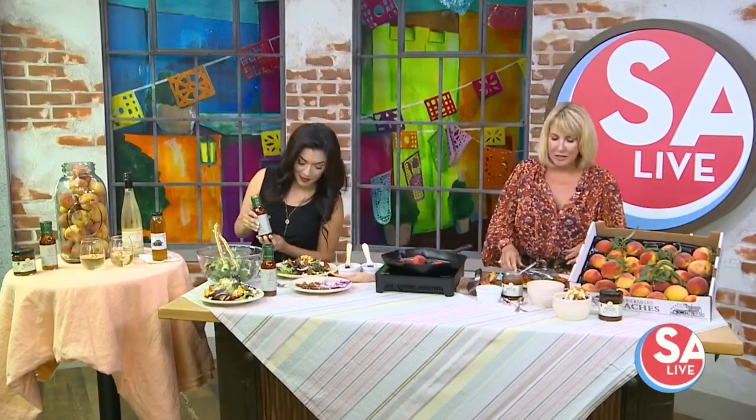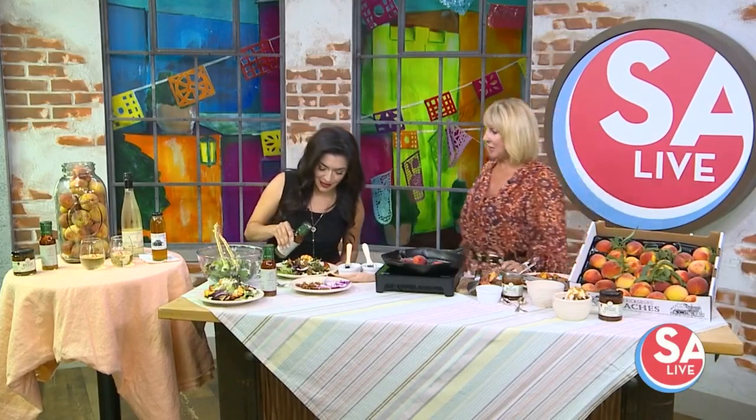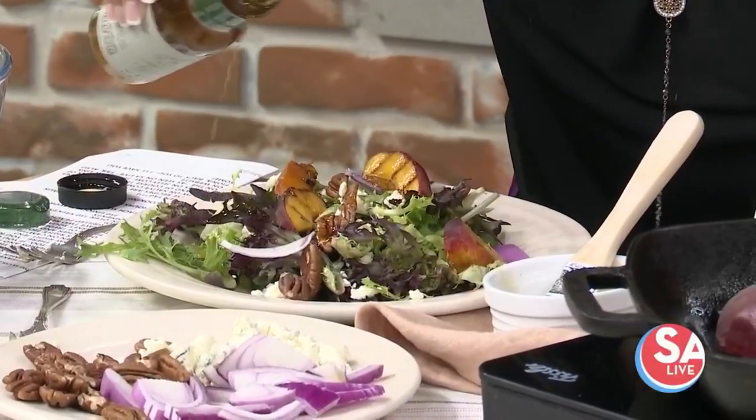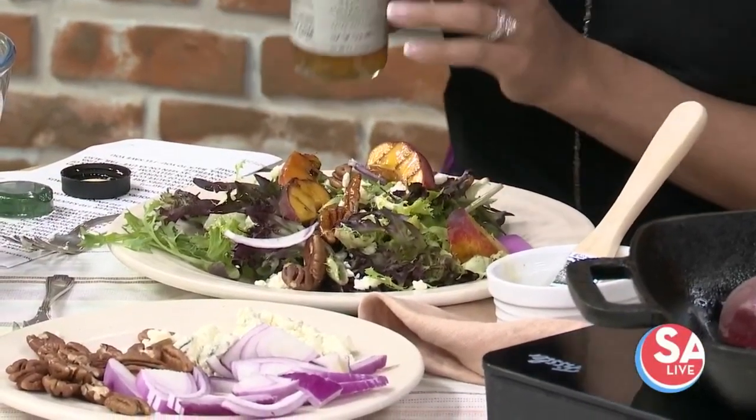We have a wonderful salad dressing for you, which is peach chipotle vinaigrette — so there's going to be a little kick in there. Let me give it a shake. I can smell that already. What a great summer salad! You just drizzle that over there and it's just going to enhance the flavor of those peaches and the blue cheese. It's really, really good. So delicious.